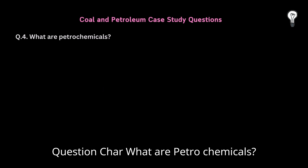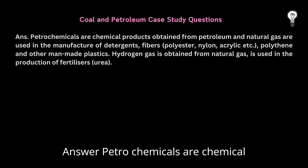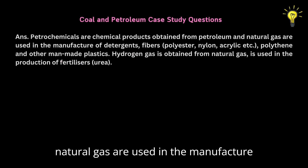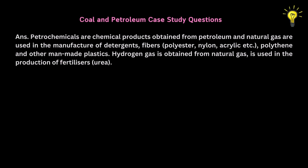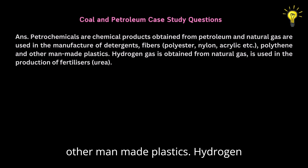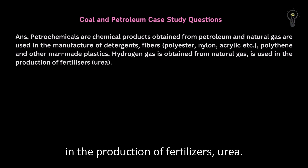Question 4: What are petrochemicals? Answer: Petrochemicals are chemical products obtained from petroleum and natural gas, used in the manufacture of detergents, fibers, polyester, nylon, acrylic, etc., polythene and other man-made plastics. Hydrogen gas is obtained from natural gas and is used in the production of fertilizers such as urea.